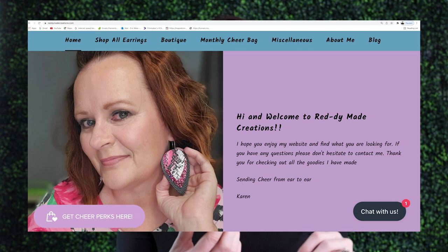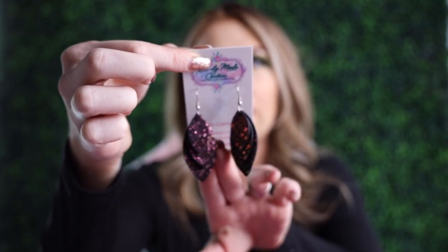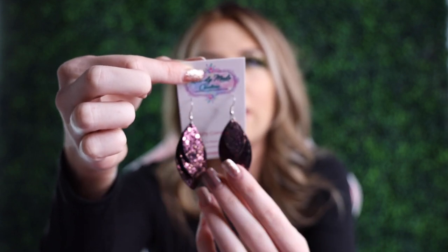Her company is Ready Made Creations — readymadecreations.com. These earrings are super pretty. They are like a felt material — holographic or iridescent — they're pink and so pretty. The next ones are these pink, kind of rainbow-shape polka dots, super cute. I've gotten a bunch of compliments in a lot of my videos when I wore those. Thank you so much for sending me these; I love them. You'll definitely be seeing me wear them in my videos. If you guys are interested, her info is down below — that is Ready Made Creations.